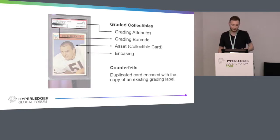Let's take an example — a pretty fun one. Here's a graded collectible: this is a baseball card. These were created off-chain, really hard to track. Today they are being graded by special businesses that just grade cards or collectibles. The way grading works is basically you give them a bunch of attributes that serve as metadata to identify this particular card, you give them quality, you have a barcode that allows you to track that particular grading, and then you have the asset which is encased with the grading.